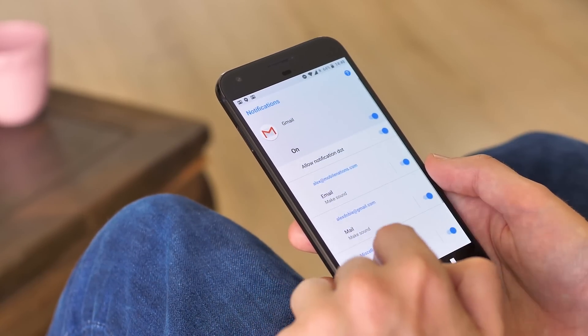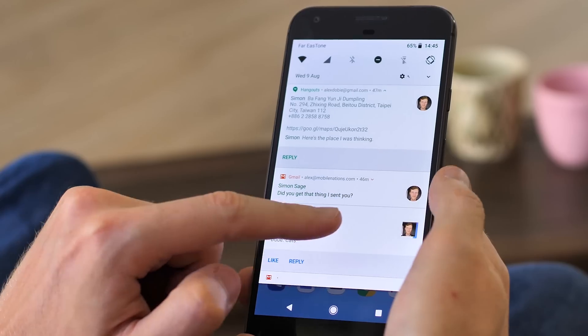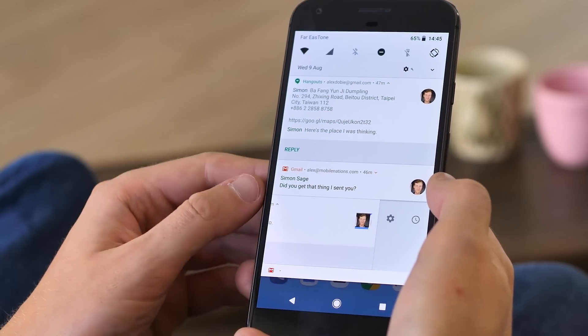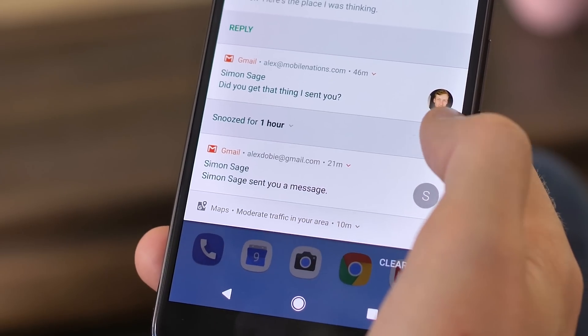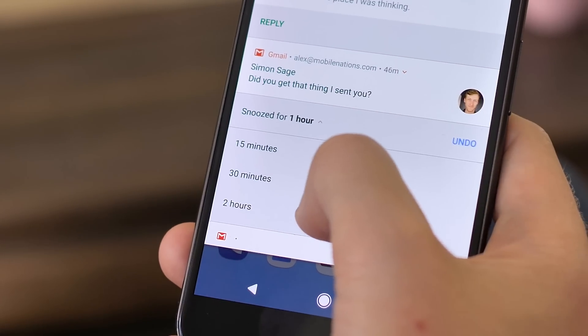Speaking of laziness, Oreo also lets you snooze individual notification groups temporarily by swiping right and hitting the clock icon. The use case here is pretty obvious — you can now dismiss a notification you don't want to deal with right away without getting rid of it permanently.